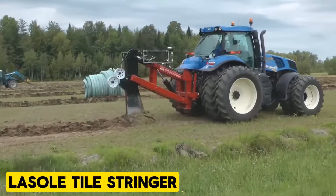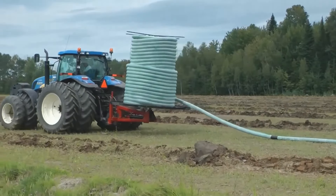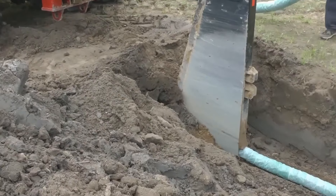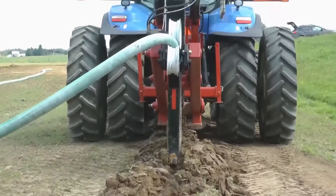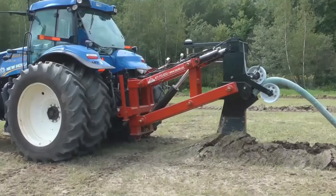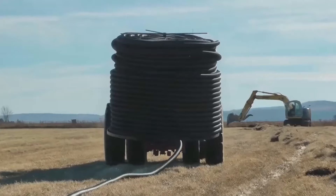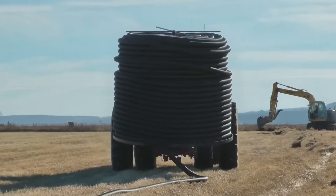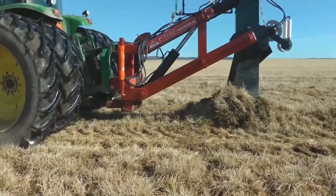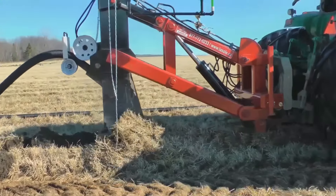LaSol Tile Stringer. The LaSol Tile Stringer offers efficient tiling solutions with minimal equipment requirements. Compatible with a 100-horsepower tractor and front loader, it eliminates the need for a separate cart, enhancing ease of use and economy. Featuring an innovative braking system and swing mechanism, it ensures smooth tile unwinding and prevents waving, making it a reliable choice for tiling tasks.